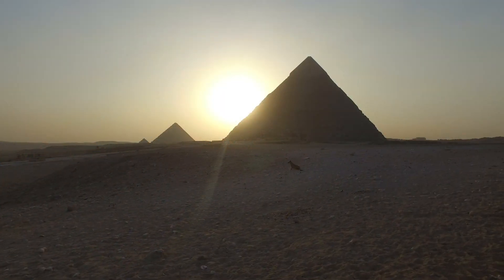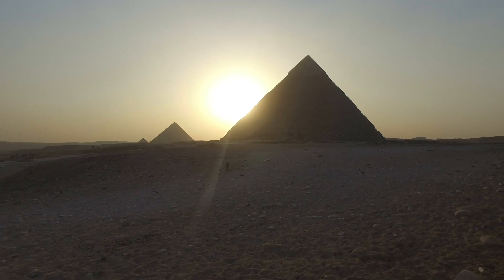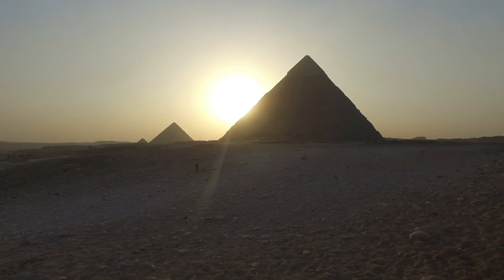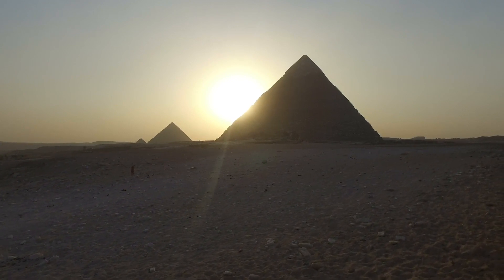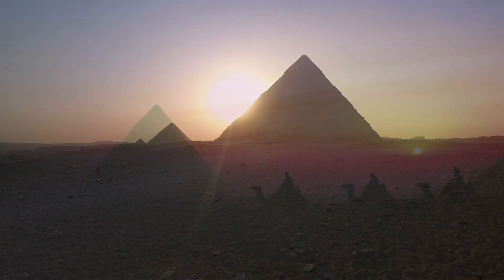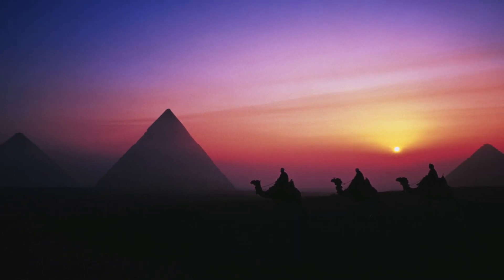For a reference to the size of the pyramids, each block of the colossal structure weighs roughly 2.5 metric tons, with over 2.3 million blocks making up the entirety of the structure. This would mean that 315 blocks would have to be moved in place each day for the next 20 years.